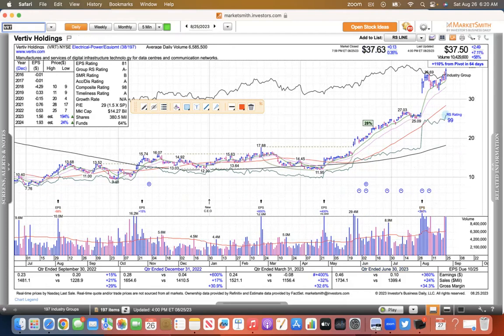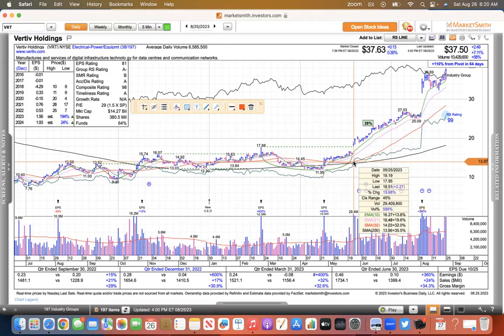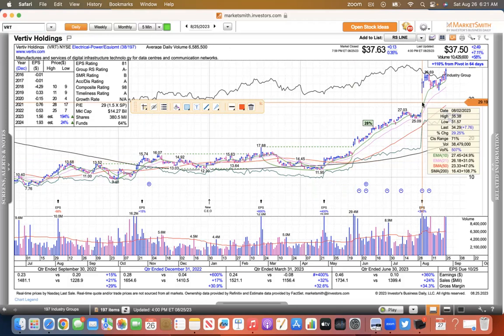VRT, which is Vertiv Holdings, is another data center play with some cooling technology. You can see this one broke out of its base back in late May — went from 17 to 37.50, so that's a nice two-bagger since May. In this market with the NASDAQ correcting, this thing is showing incredible strength. It broke out recently, gapped up, and is holding its gains and getting support at the 10 EMA.